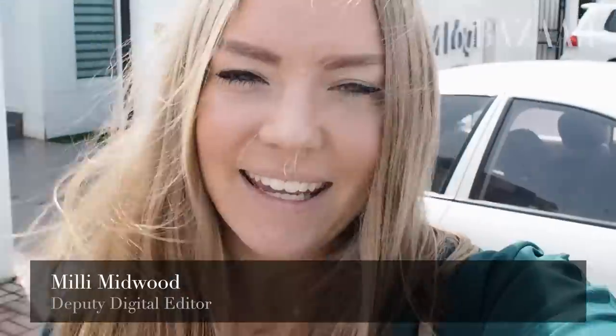Welcome back to Bizarre Beauty. So this week I am outside the Nova Clinic. I came here last week and had the most amazing facial, so this week for our very special Mother's Day episode, I have brought none other than Mummy Midwood with me, who is going to try the Pro Facial for herself. So let's go inside Nova Clinic and see what we get up to.